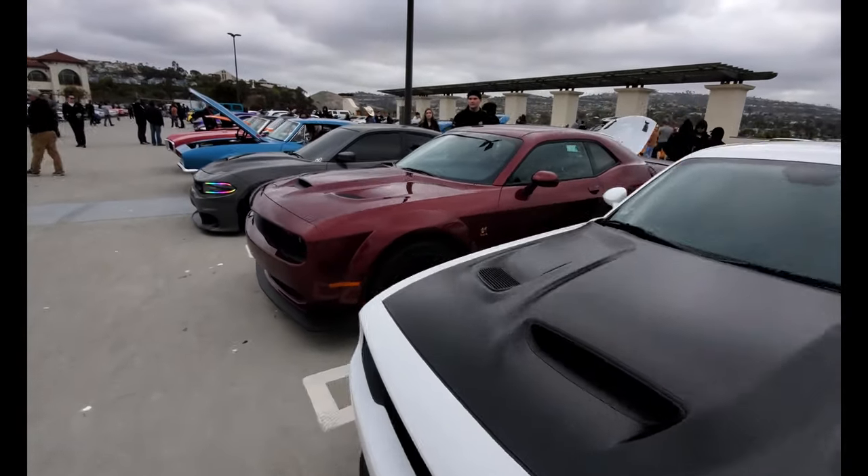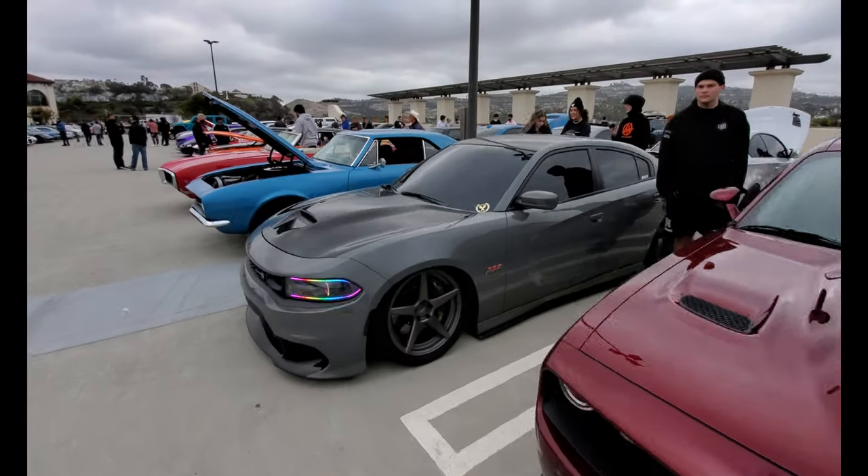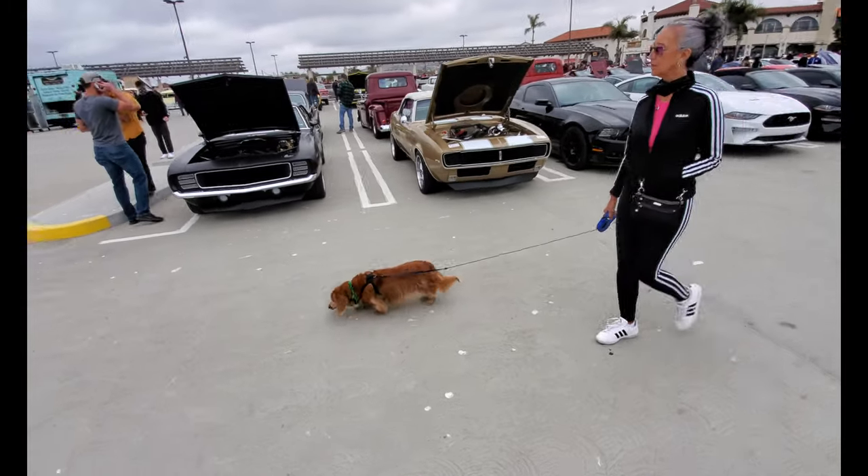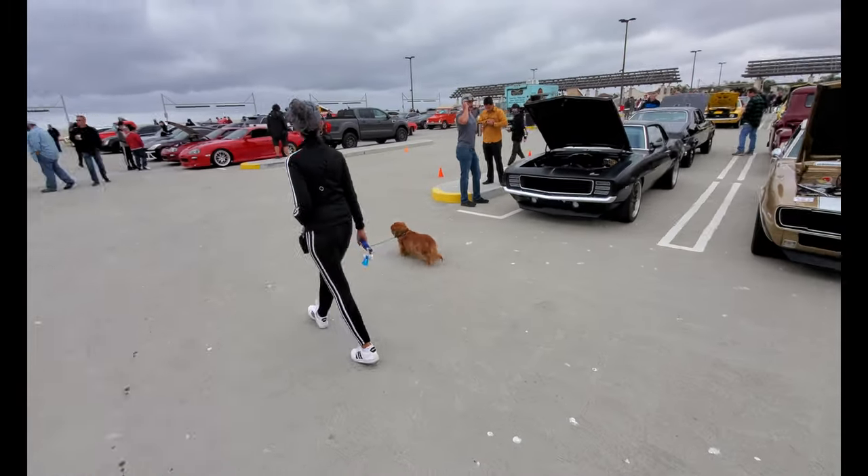Challenger area — where all the Dodge Chargers and Challengers are. Dogs are welcome at Cars and Coffee — that's a cute one.